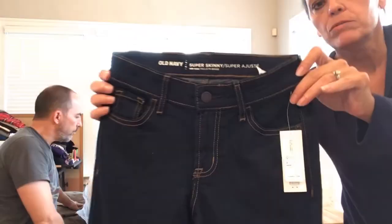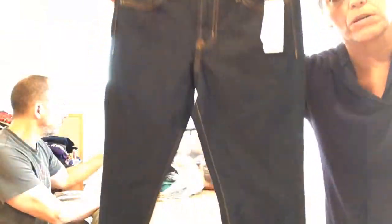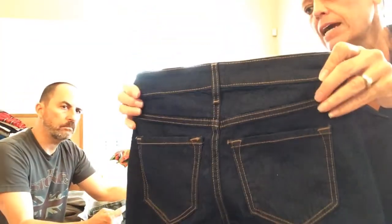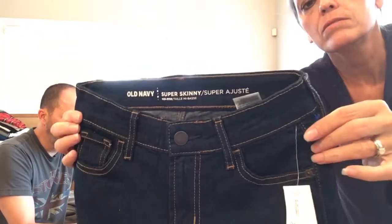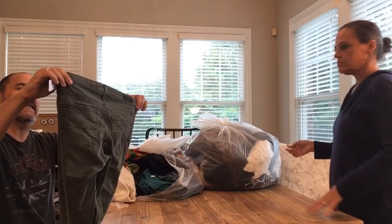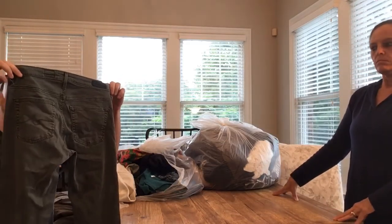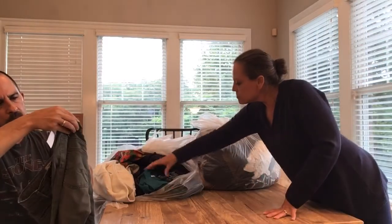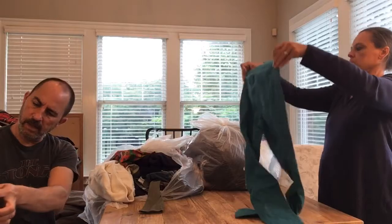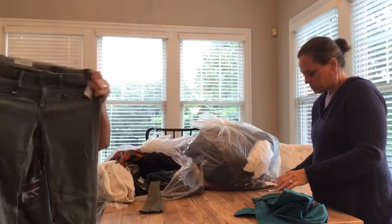We picked up Old Navy Super Skinny Mid-Rise Dark Wash Jeans — new with tags, size zero short. And there's an Adriana Goldschmied Moto Legging, size 29, made in the USA — an olive green with zipper ankles, super stretchy.